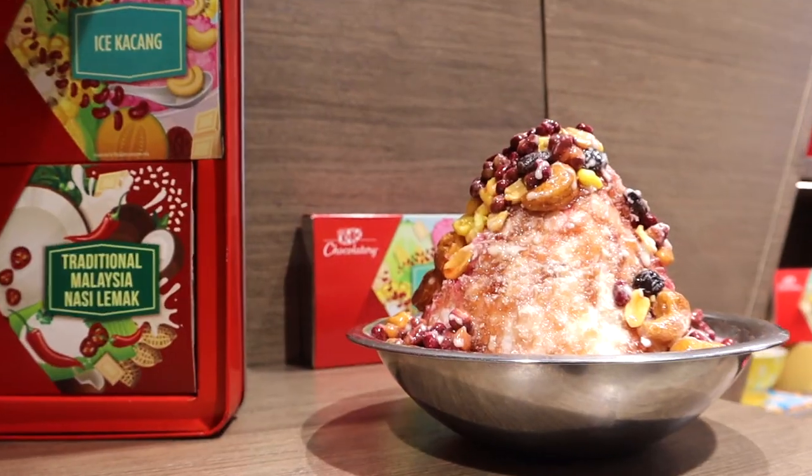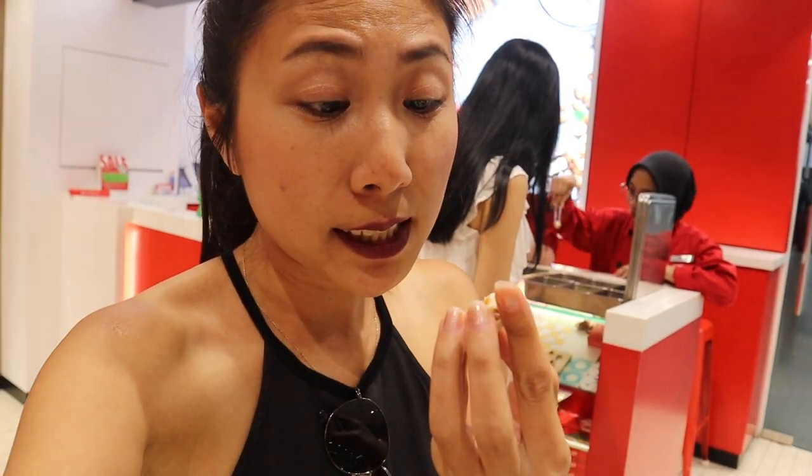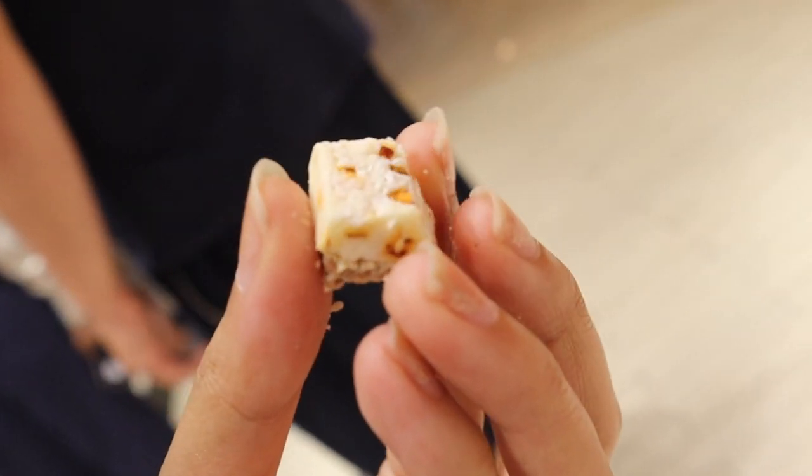Ais kacang — it's like a Malaysian shaved ice dessert. Nasi lemak is like rice and some spices on a banana leaf. Is it going to be spicy? It's sweet, and you can feel the spice a little bit. That's not too bad at all really.